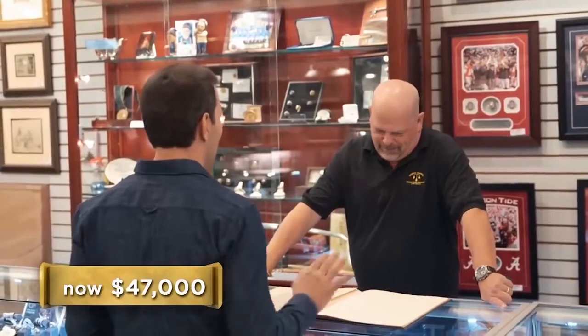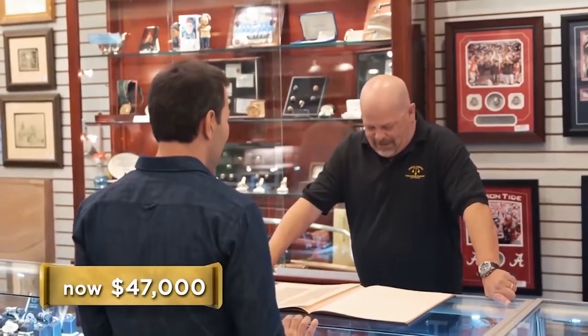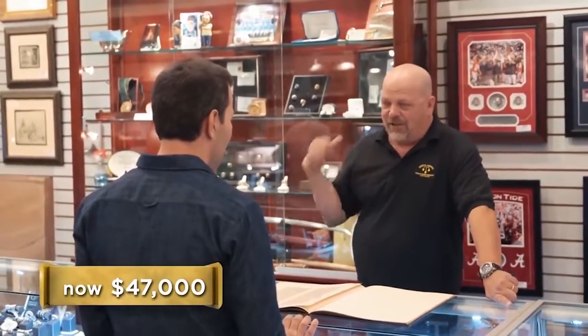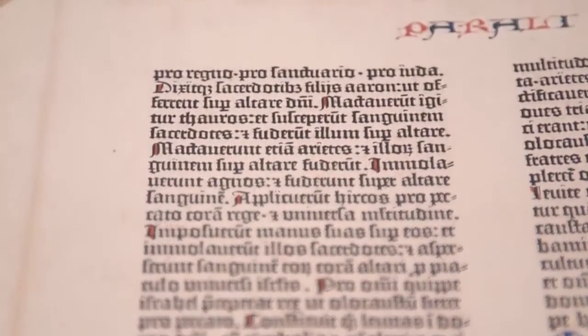Number 8: Cold Hard Cash. Walk the line with the Pawn Stars as Rick and Corey check out a Rolls Royce once owned by the Man in Black himself, Johnny Cash. Will this deal be a ride in the sky or end up making them hurt? Then, a coin from the Byzantine Empire lands in the shop — is this thousand-year-old relic worth more than its weight in gold? And later, Chumlee gets a taste of the food biz when he fills in at a friend's hot dog stand.